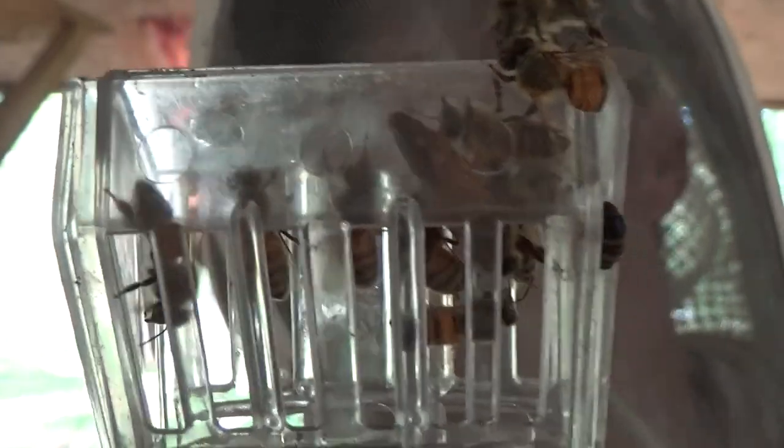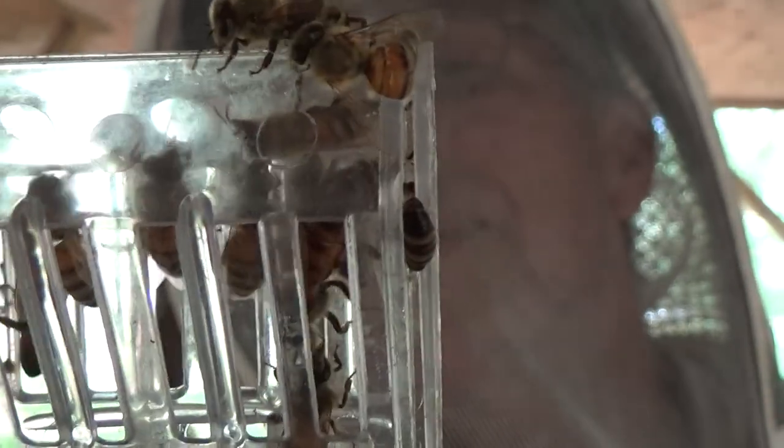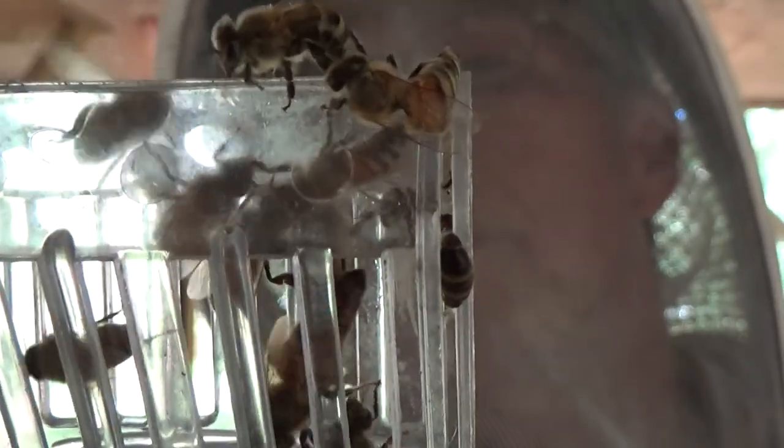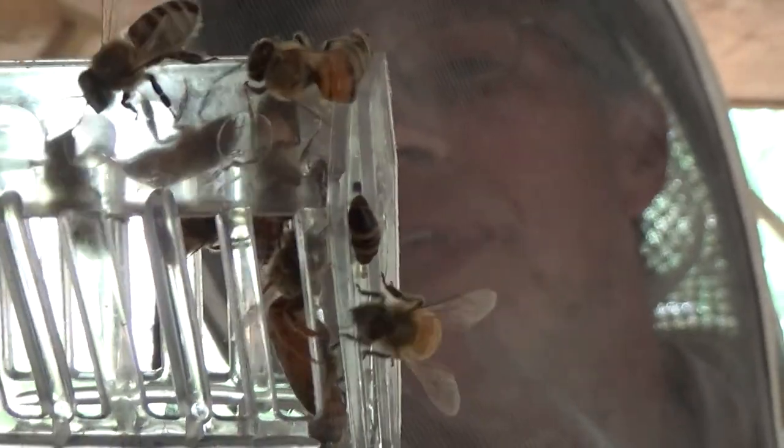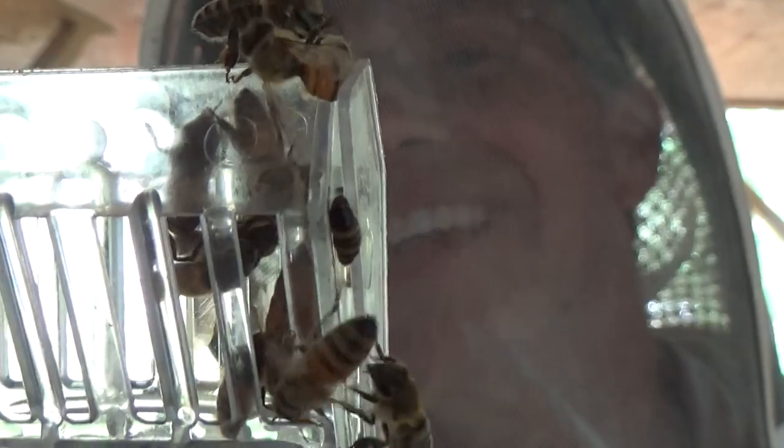I'm not going to be able to save any of that comb — it's just so soft. I'm sorry about that, because they worked pretty hard to get it to that point. But they've got, I think, five or six frames of old brood comb in there, so they'll do all right. They'll make up. Alright, let's finish this job up. Thank you, Jesus.